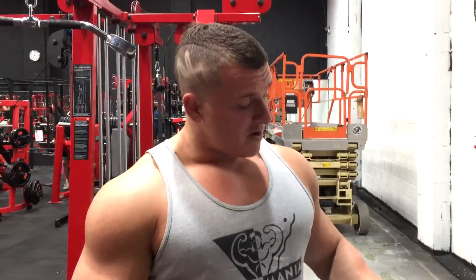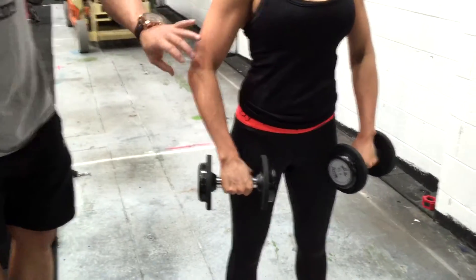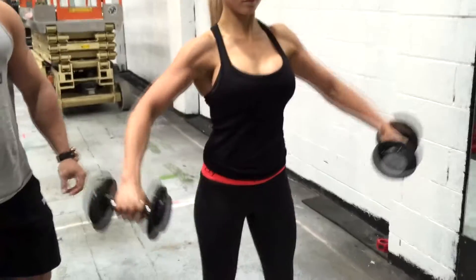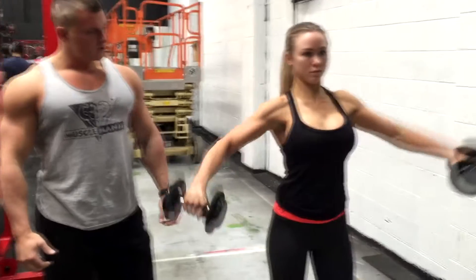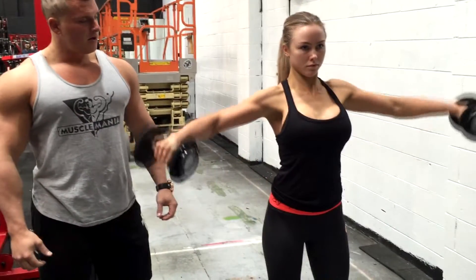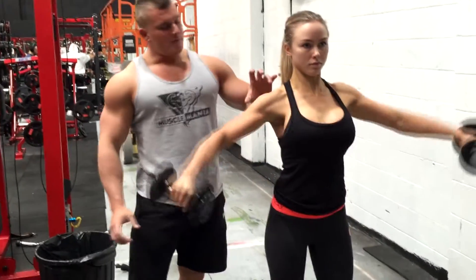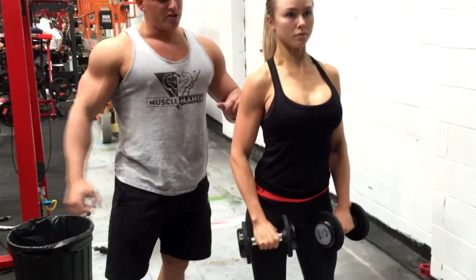Talia is going to perform the lateral raise movement. As I mentioned in my tips: small finger always up — she's going to rotate her hand so the pinky is slightly higher. Bend the elbow and get a full contraction for the side delt right here. You can actually see the side delt with the triangle shape, and not the front part, because her hands are turning over like wings.